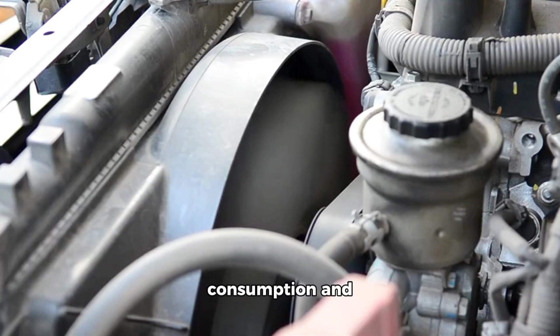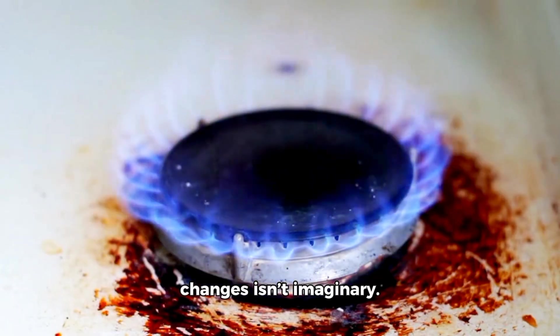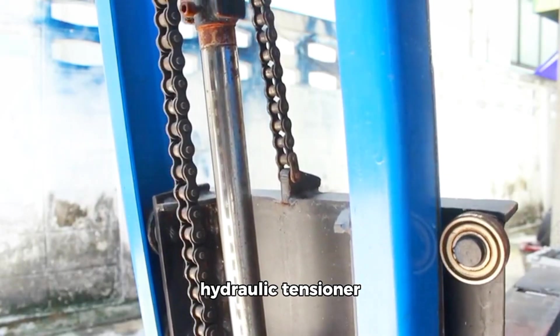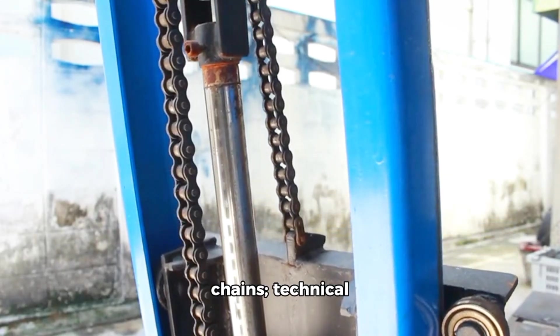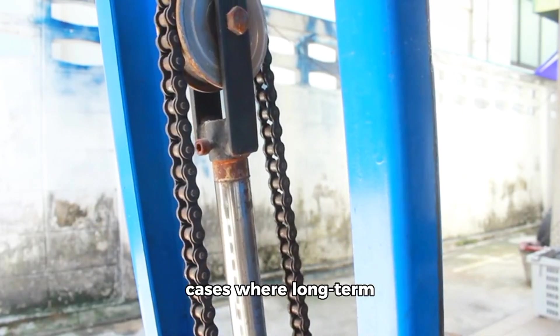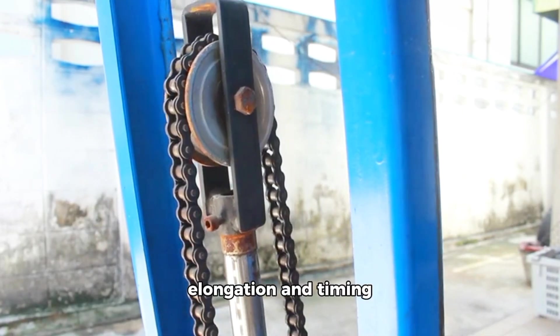That tiny extra micrometer of oil film from a 30-weight can make a massive difference. Section 7: Oil consumption and timing chain wear. Burning oil between changes isn't imaginary. Lower-viscosity oils tend to be more volatile and evaporate under extreme temperatures, sending deposits into the PCV and coating intake valves — a direct route to carbon buildup and catalytic issues. Thin oils also reduce hydraulic tensioner effectiveness on some timing chains.